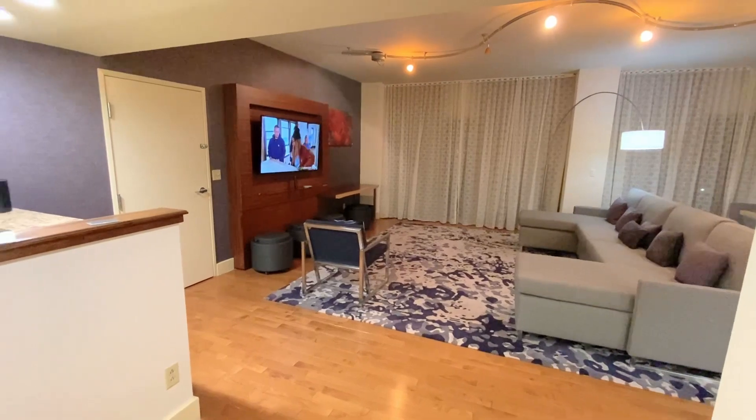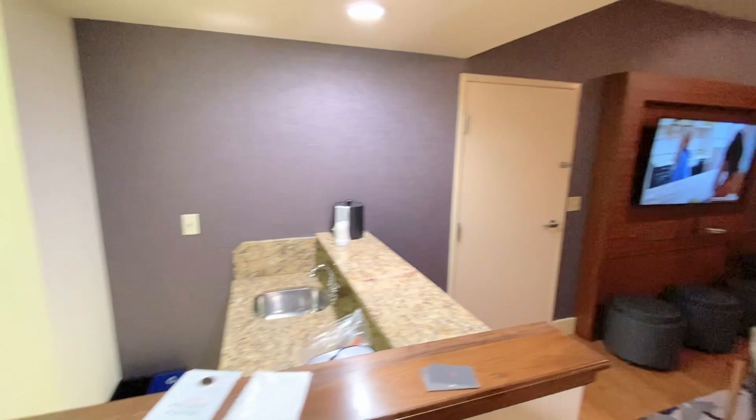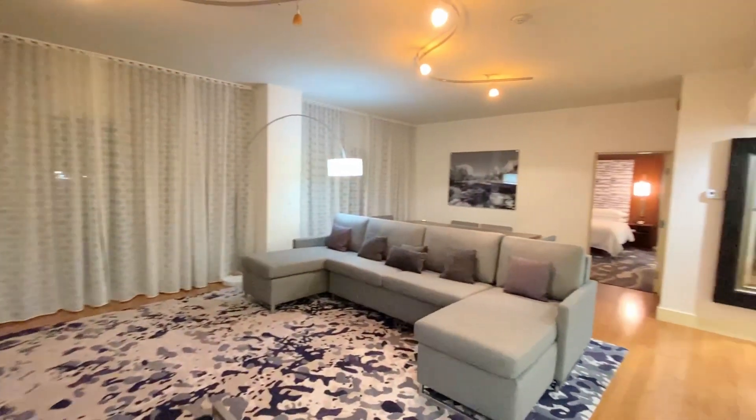When you walk in, there is a mini bar on the left. Straight ahead is the living room area, which is incredibly spacious and has plenty of seating.